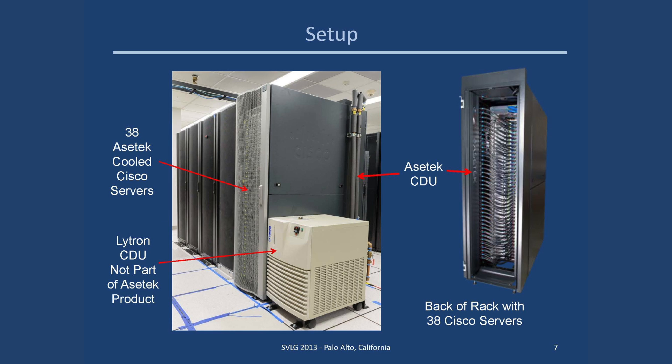Here's the setup. On the left, 38 Azotec-cooled Cisco servers are racked. In the foreground is the Lytron CDU — this is not part of the Azotec product; it was used to adjust the water temperature for our tests. On the right you can see the back of the rack with the Azotec CDU on the side, which is part of the system, along with the supply and return tubes that take water to and from each server.